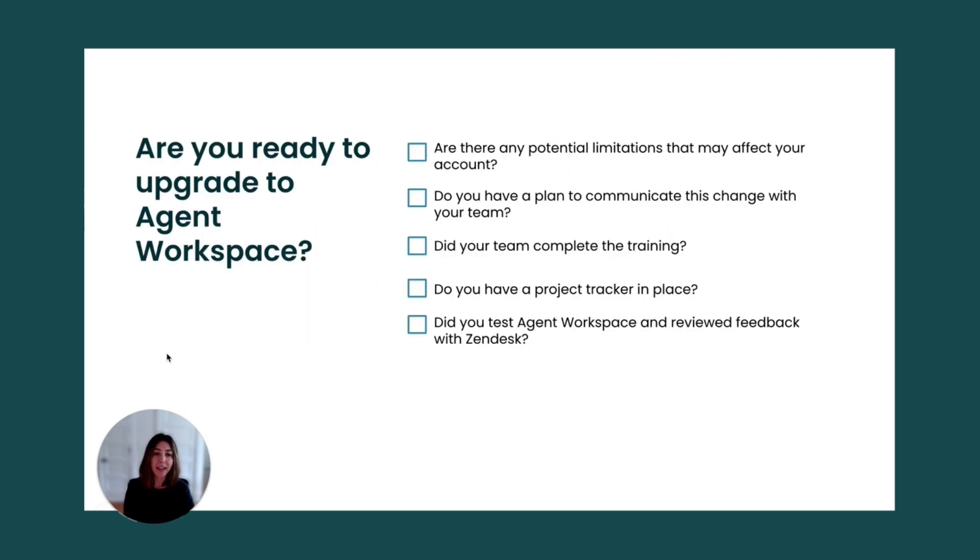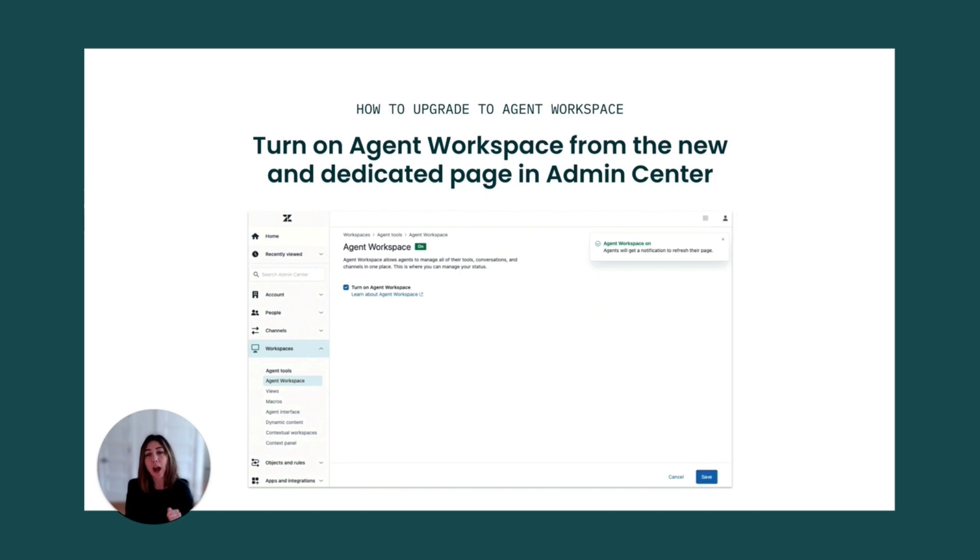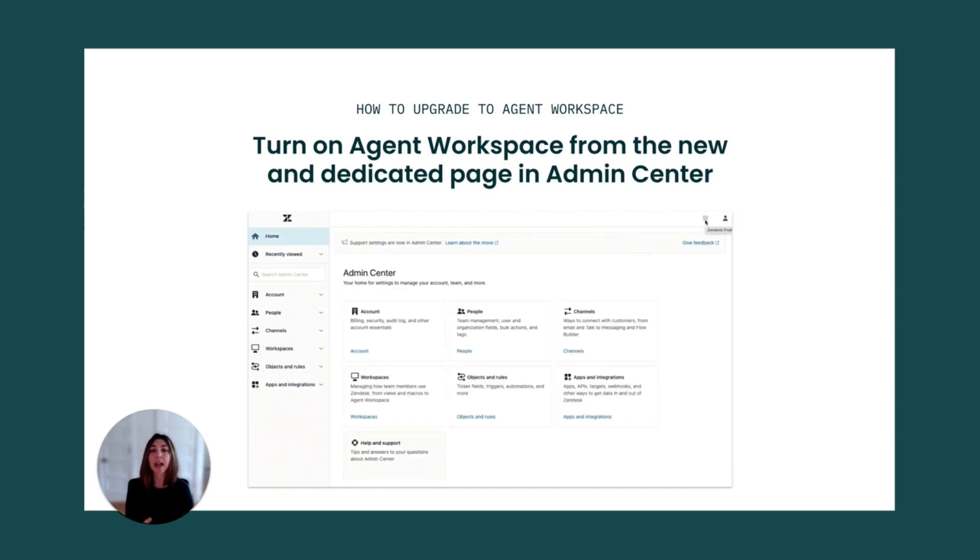Let's go over the final checklist before you upgrade. Are there any potential limitations that may affect your account? Do you have a plan to communicate this change with your team? Did your team and you complete the trainings? Do you have a project tracker in place — the tracker we mentioned in our last video? Did you test agent workspace and review feedback with Zendesk? If you answered yes to all of these questions, let's go over how you can upgrade to agent workspace in the admin center.